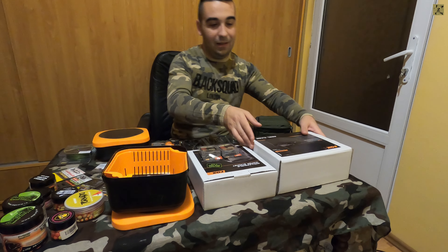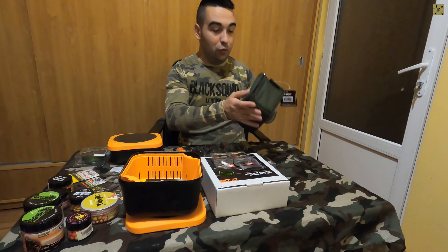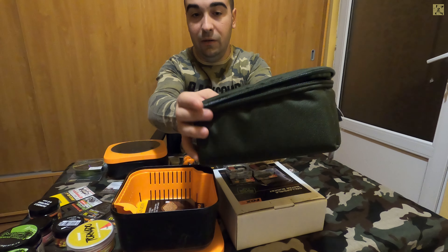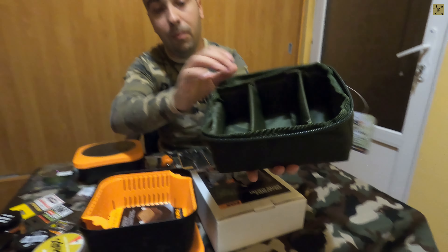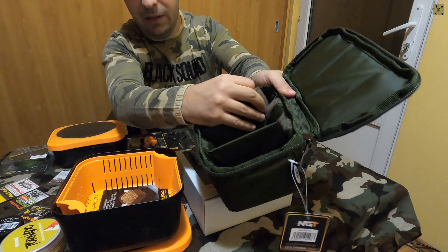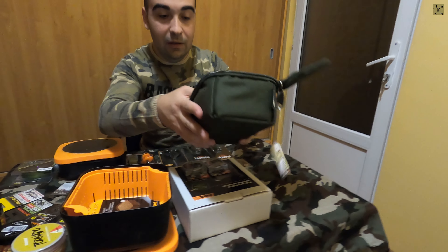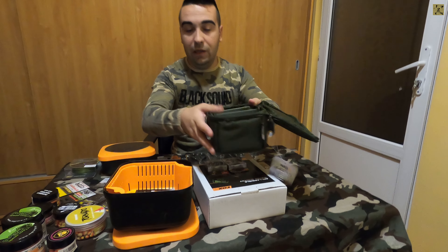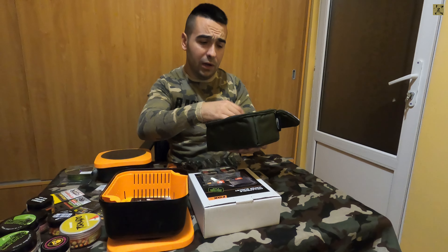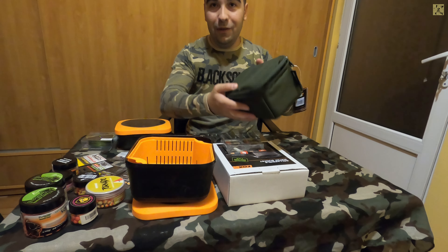Trecând repede prin revistă peste husele mulinetelor, am mai achiziționat și o husă pentru plumbi de la NGT. La fel, o husă foarte calitativă, buretată și compartimentată. Avem trei compartimente ajustabile, pe care le putem modifica după nevoile de stocare a plumbilor. Îmi lipsea o astfel de husă, deoarece plumbii erau aruncați peste tot prin trusa principală - astfel îi vom avea grupați.